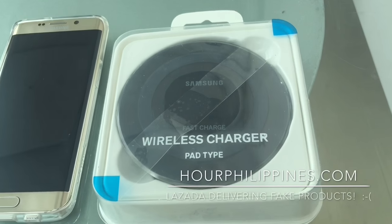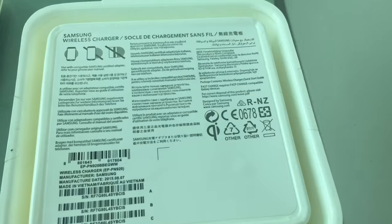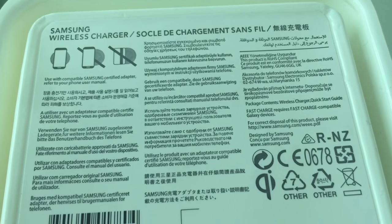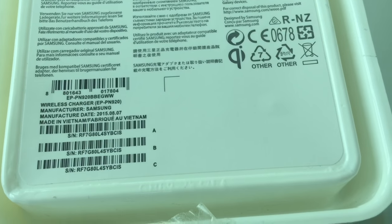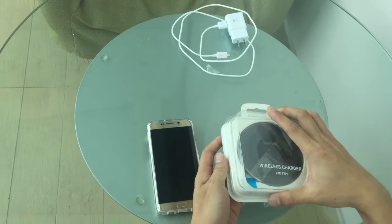We ordered a Samsung Fast Wireless Charger for the Samsung Galaxy S6 Edge Plus via Lazada.com and were shocked to receive a fake product. We noticed that the charger was not charging fast — it took 3 hours for a full charge versus less than an hour if it was functioning properly.